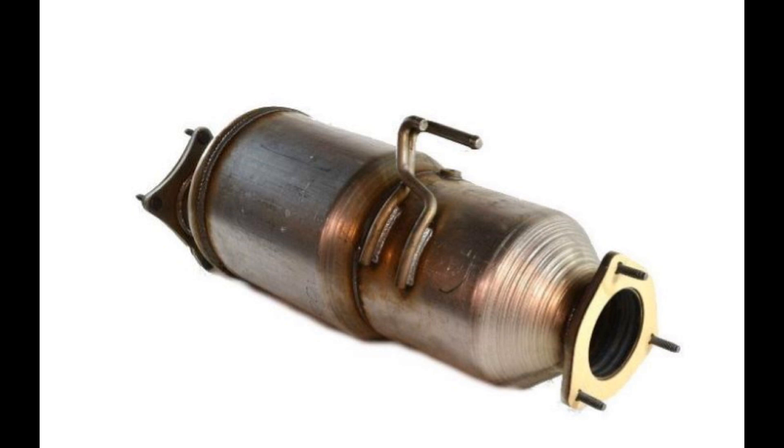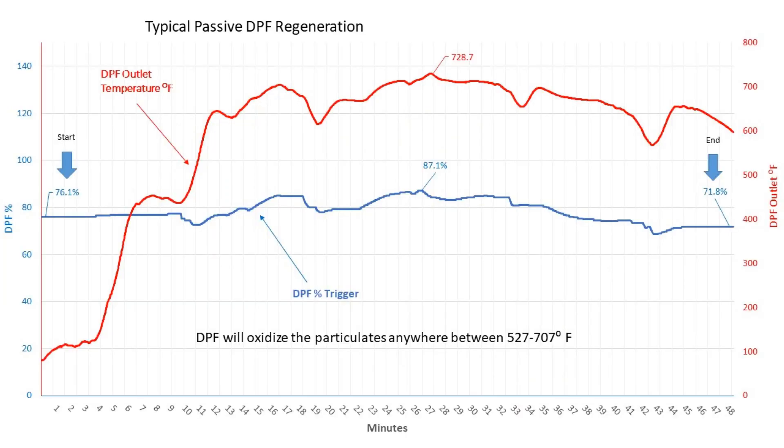I'm constantly recording all the parameters coming out of my PCM on my truck, so I've got a lot of data I can share — towing, local, etc. I think that's the best way to see how this thing works: just take a look at the data I've recorded. There are two ways to burn this soot off. One is what they call a passive regeneration, which is going on all the while that we're driving — it's just from the natural heat of the engine.